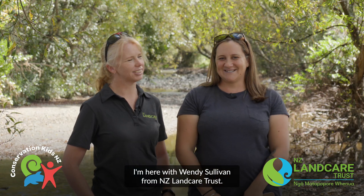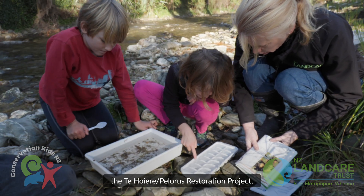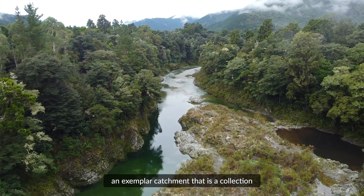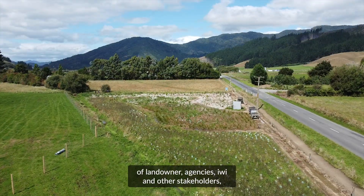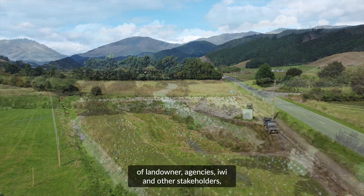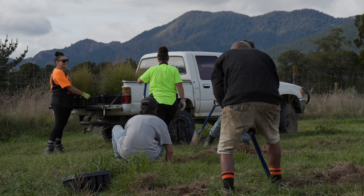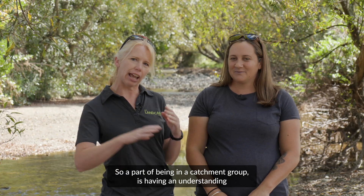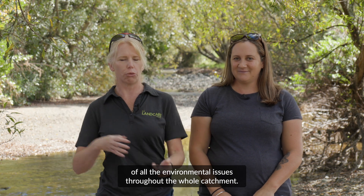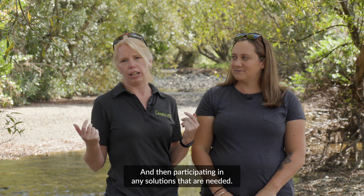I'm here with Wendy Sullivan from New Zealand Landcare Trust. The Rye Valley Catchment Group is part of the Te Hore Plurus Restoration Project, an exemplar catchment that is a collection of landowner agencies, iwi and other stakeholders all working together to enhance the environment of the Te Hore Plurus area.